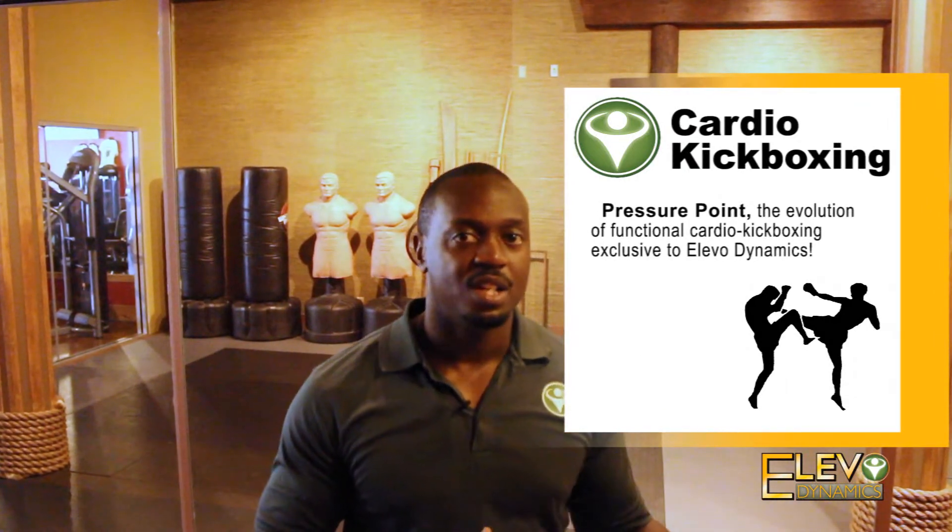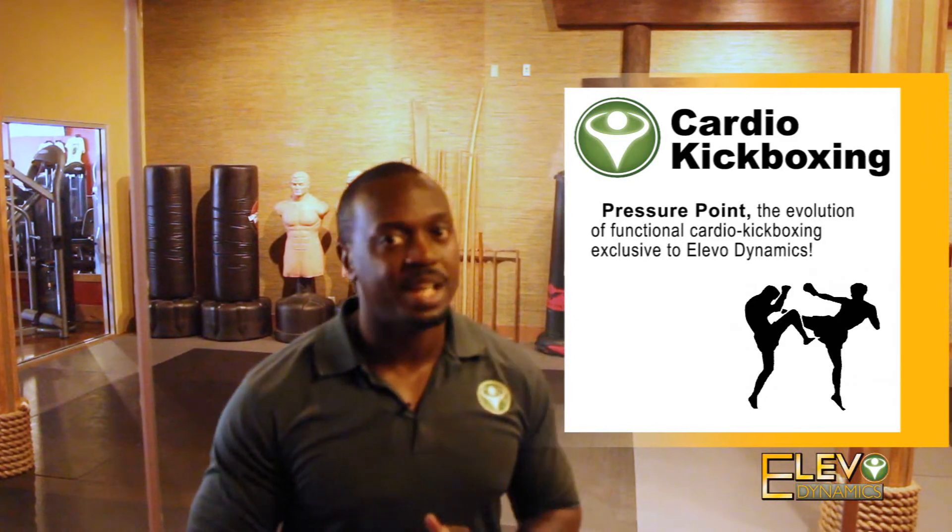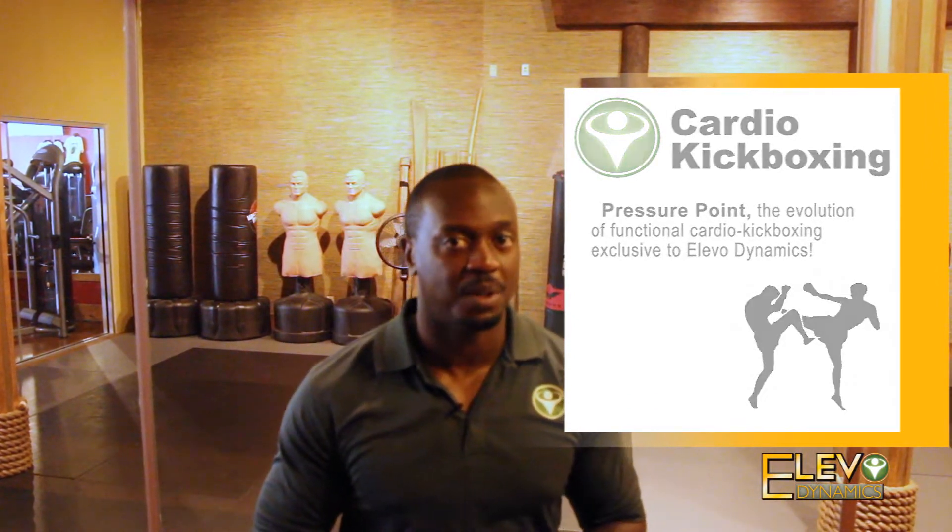We also teach our cardio kickboxing class called Pressure Point. It was designed by a competitive kickboxer and focuses on the whole body. Whether you have little or a lot of physical ability, you can get everything you need out of that program. It's a great way to kick and punch your stressors out after a long day.